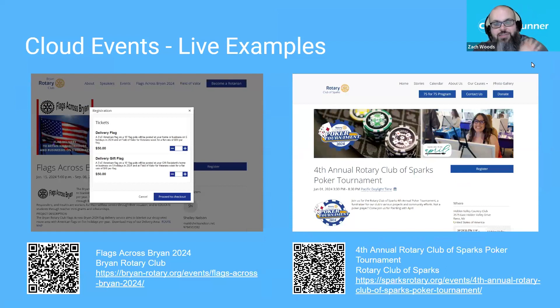We have great examples of customers actively using Cloud Events today. The Bryan Rotary Club in Texas runs a flag program and needed to collect details about who the flag is going to — Cloud Events gave them the ability to collect all that information holistically. The Rotary Club of Sparks is taking their fourth annual poker tournament through Cloud Events. The ability to register and collect details was critical for both events and would have been much more cumbersome in older systems. We really encourage you to try it out — it's included in your Clubrunner subscription.